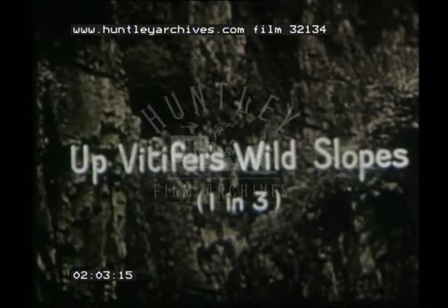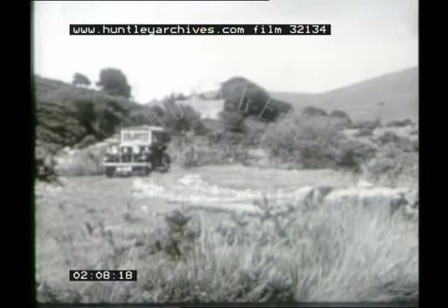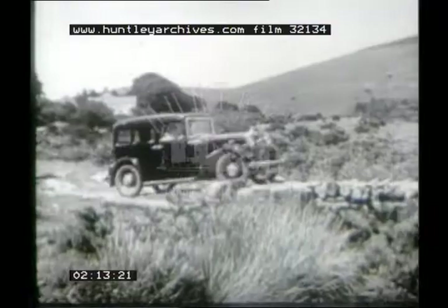On the way to Vitifer, we gave a demonstration of an important point about the 10.6s, which is that it is extremely handy and controllable. And even rough-hewn bridges such as this present no terrors at all to its driver.